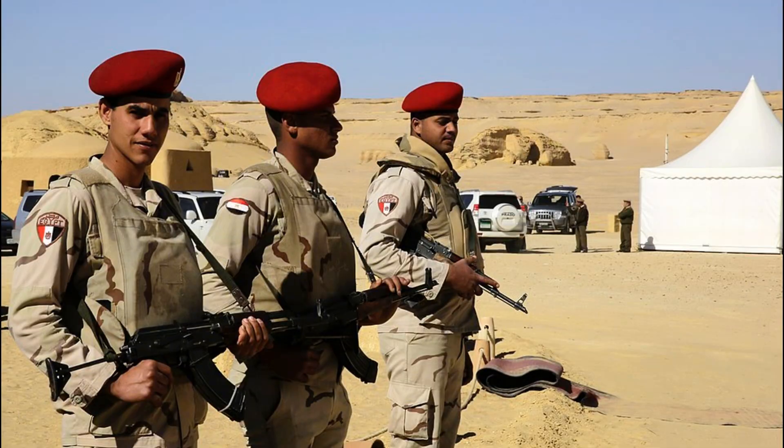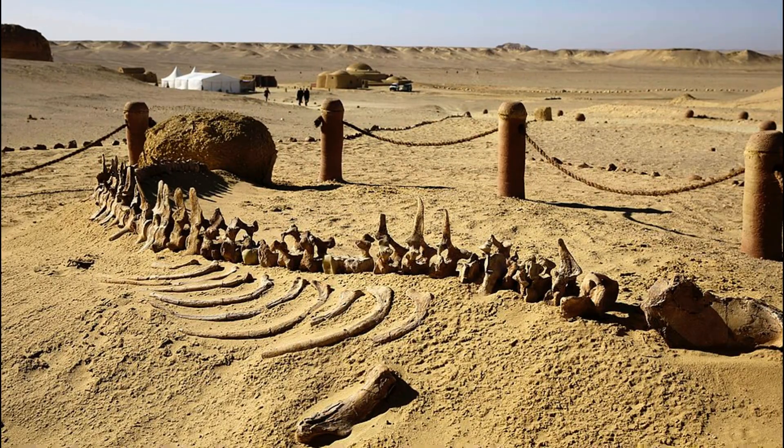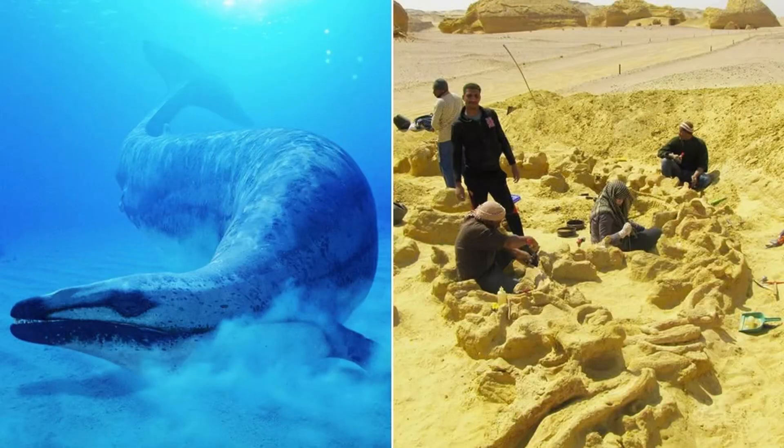The Valley of the Whales is not just a site of paleontological importance, but also a beacon for modern science. The fossils here help scientists trace the progression of environmental shifts from lush forests to arid deserts. This transformation mirrors broader changes that occurred globally, influencing not just marine life but also the evolution of primates and, eventually, humans.